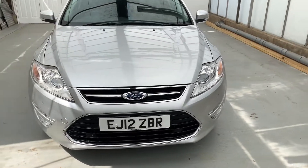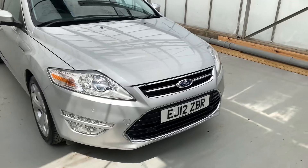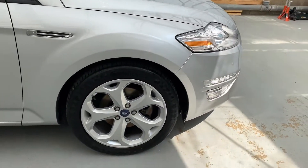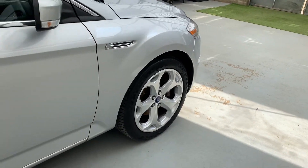You've got front and rear parking sensors, daytime LED running lights, really nice alloys, and Continental tyres all round.